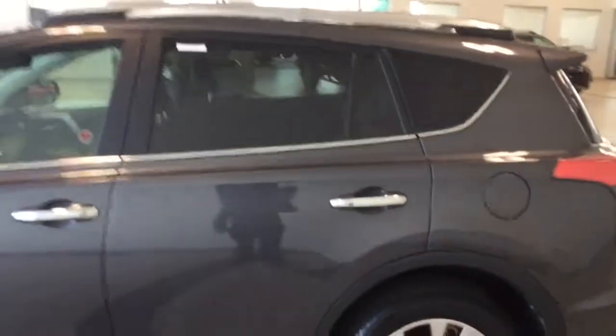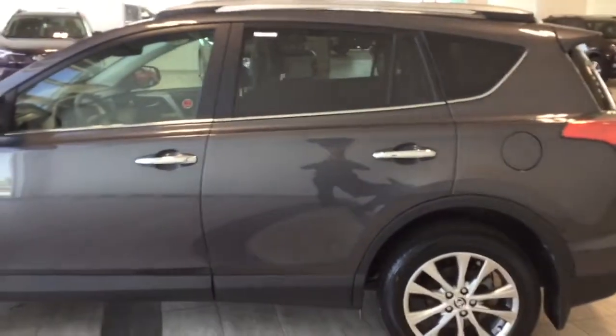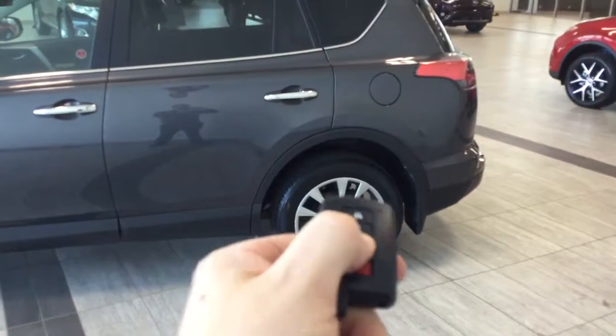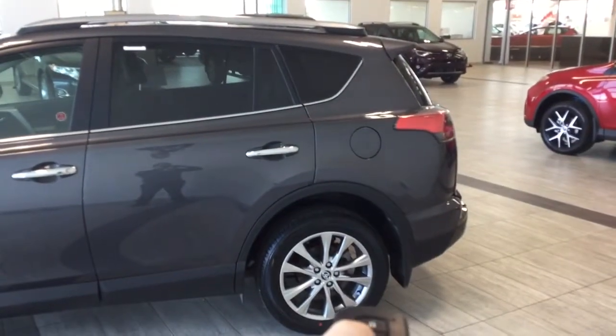On the back is privacy glass and silver roof rails. Using the key fob, you can access the rear door via the power lift gate.